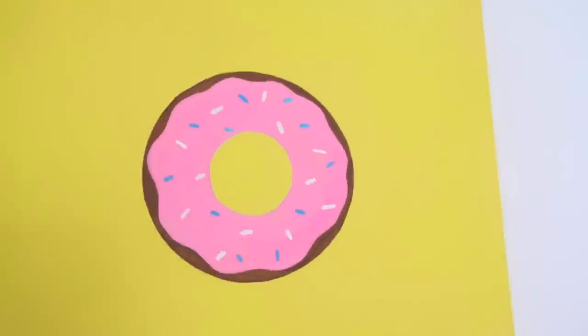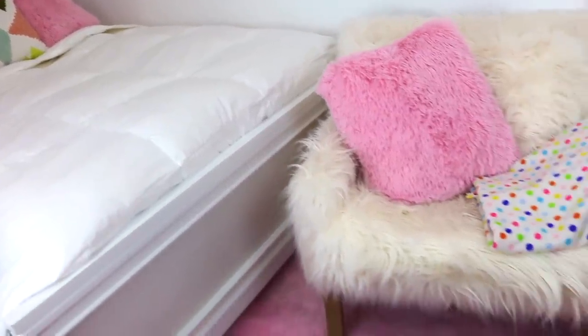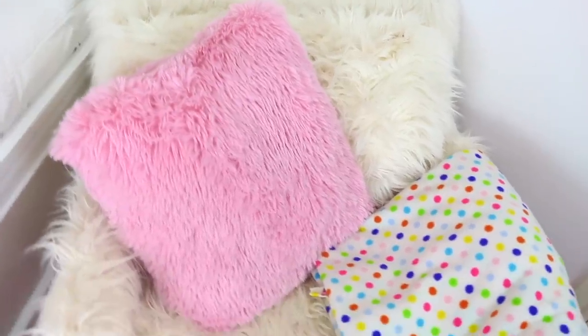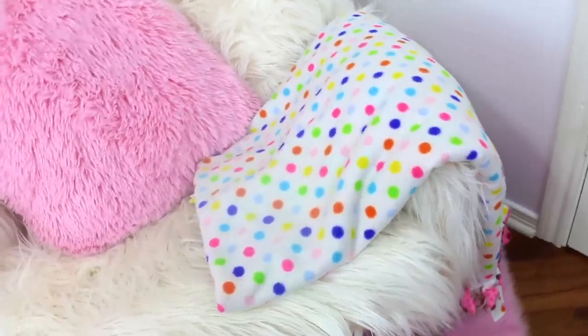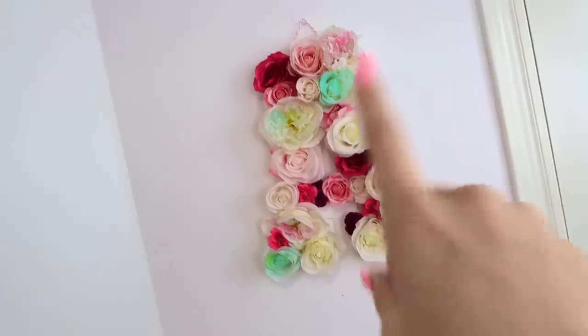Over here I have this adorable donut that my mom painted for me last spring — it's yellow with a really cute donut design. At the end of my bed, I knew I wanted something to sit on. I had this chair in my studio that I barely used, so I decided to put it at the end of my bed. I got it from PB Teen and it's literally so comfortable. I got this adorable fluffy pillow from TJ Maxx, and I always need a blanket because I get really cold — I have one a friend made for me that's double-sided. Above the chair I have this really cute DIY letter A.